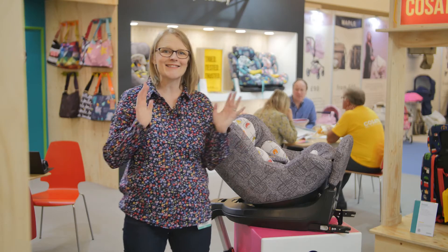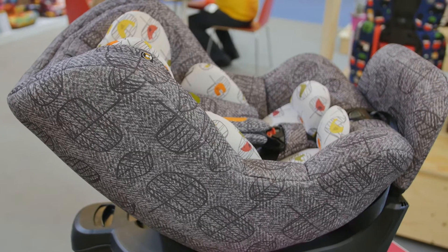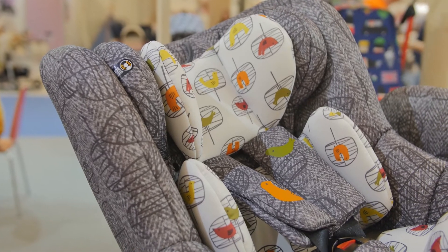Here I am on the Casato stand and they have introduced something really, really exciting — it is their very first extended rear-facing seat. It's called the Come and Go and it retails at just under £300.